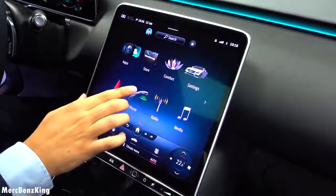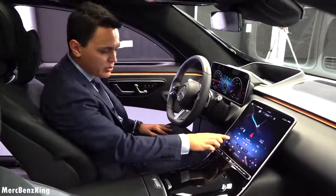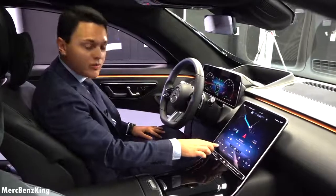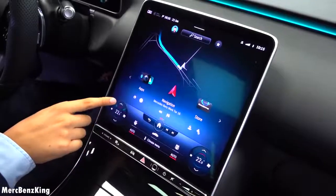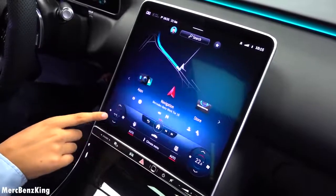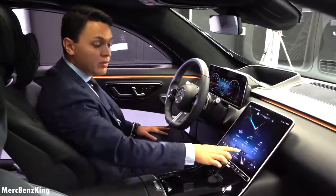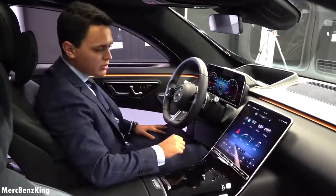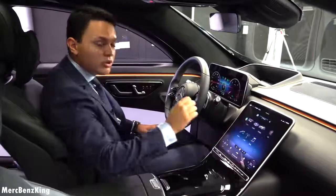This isn't just a touch screen — it is also fully interactive. If you change the temperature, for example, you will have feedback on your finger and also a sound. It really feels like physically changing buttons. If you hold the home button you will have some more apps that you can use, just like your mobile phone.